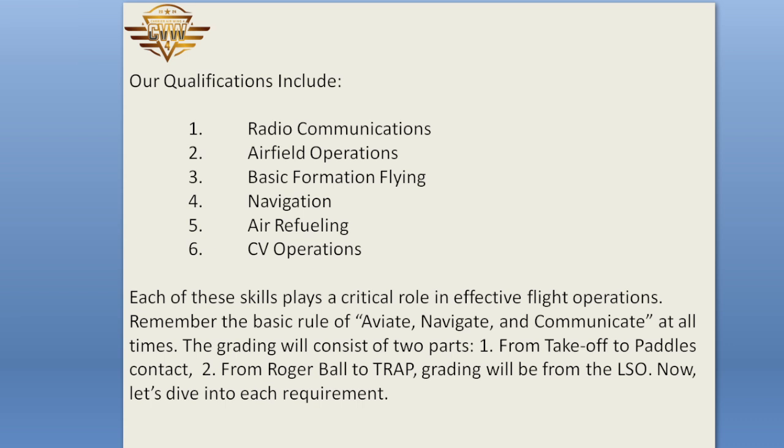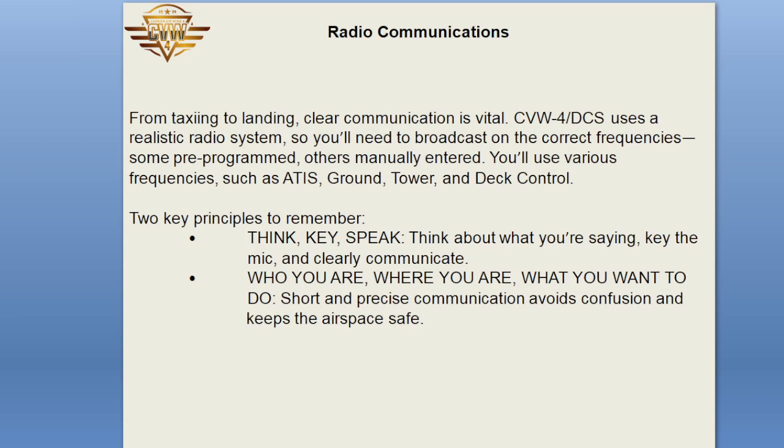Radio Communications: from taxiing to landing, clear communication is vital. CVW-4 DCS uses a realistic radio system, so you'll need to broadcast on the correct frequencies — some pre-programmed, others manually entered. You'll use various frequencies such as ATIS, ground, tower, and deck control. Two key principles to remember: think, key, speak — think about what you're saying, key the mic, and clearly communicate who you are, where you are, and what you want to do. Short and precise communication avoids confusion and keeps the airspace safe.